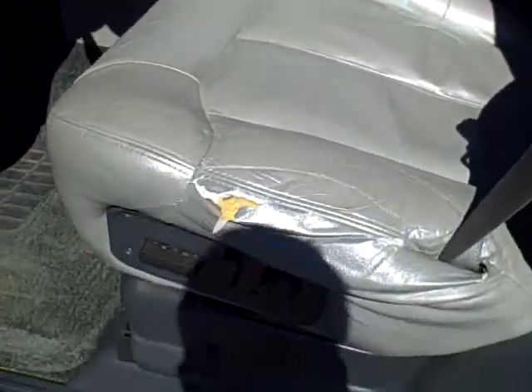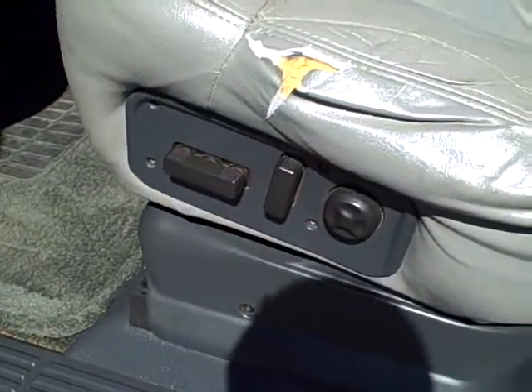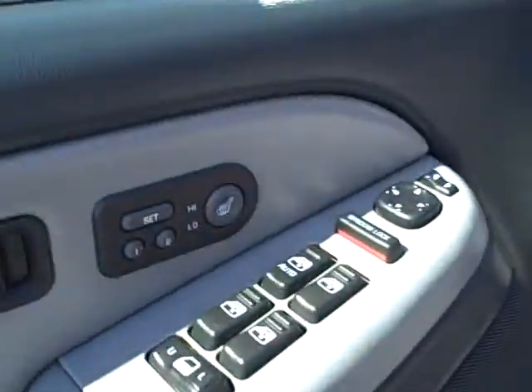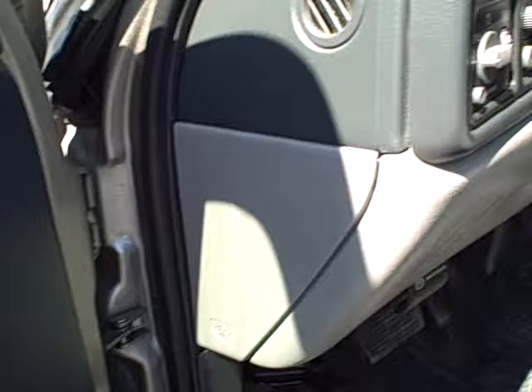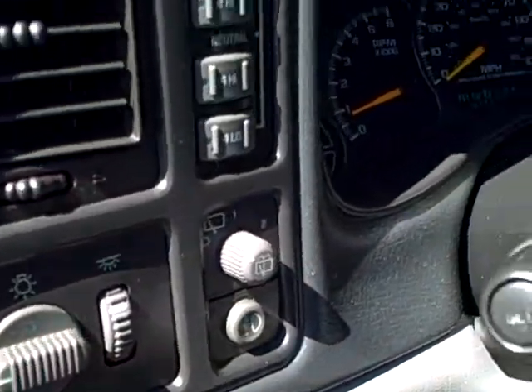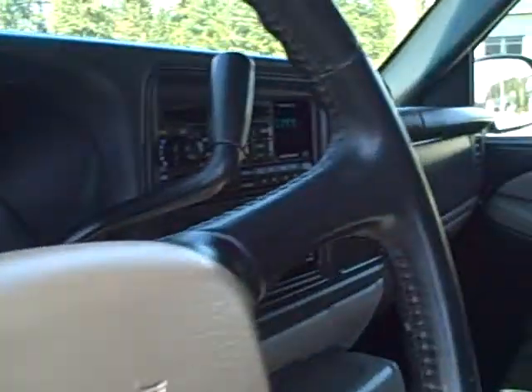The vehicle is equipped with dual-power heated leather seating — you can see driver's side and passenger side. Heated seat controls, driver memory seat, power windows and locks. Headlamp controls, push-button four-wheel drive.